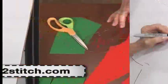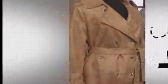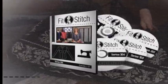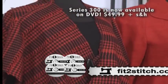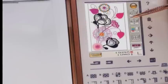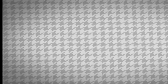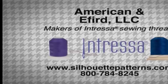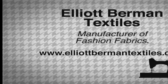Visit Fit2Stitch.com for all of the patterns and instructions found on today's show, plus more tutorials, webcasts, and techniques from this season of Fit to Stitch. This is show 304. If you enjoyed today's show and want to learn more about fitting with Peggy Sagers, a DVD set of all 13 episodes of Fit to Stitch is available at Fit2Stitch.com for $49.99 plus shipping. Fit to Stitch is made possible in part by Husqvarna Viking, American and Eford, and Elliott Berman Textiles.